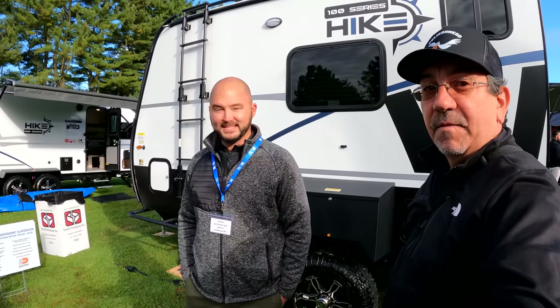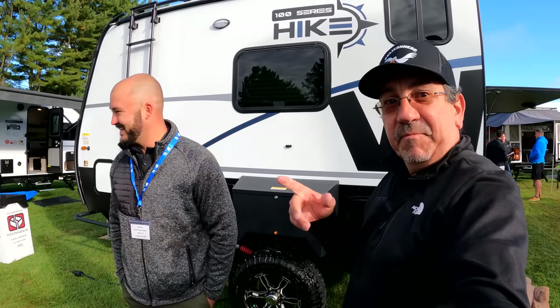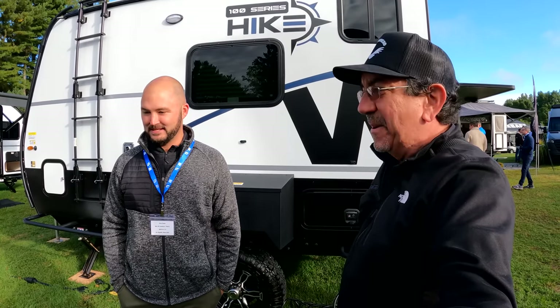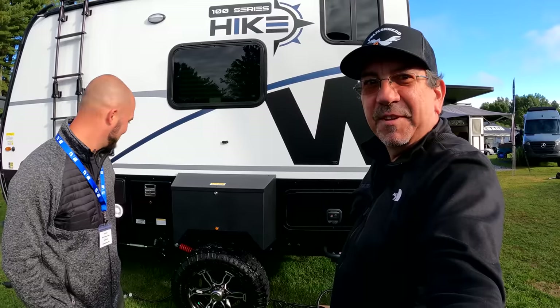That might convince me to get into a Hike 100, because I recently bought a new truck and it's a nice four-by-four. So I'm getting ready to hit the desert. Thank you, Chris, for telling us about the new suspension on the Hike 100 units. I'm really thinking about doing a little more of that overlanding lifestyle.